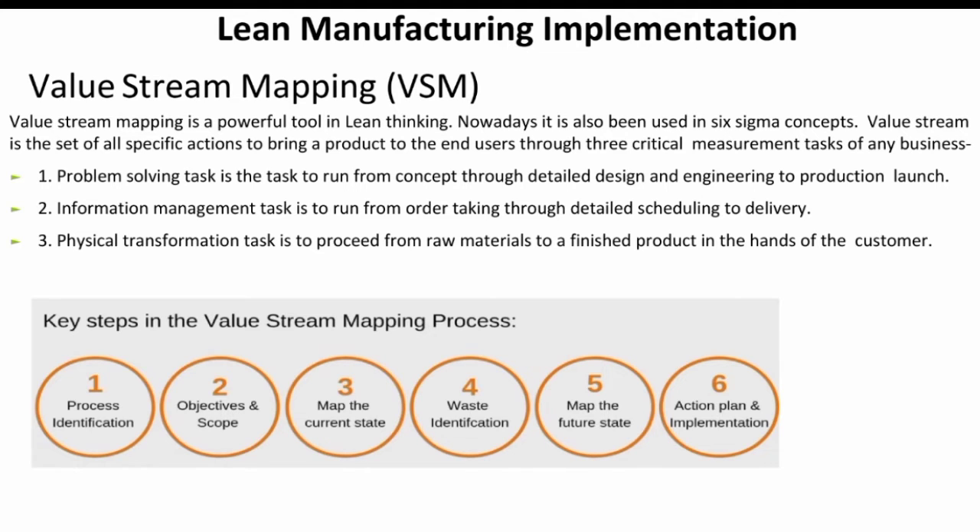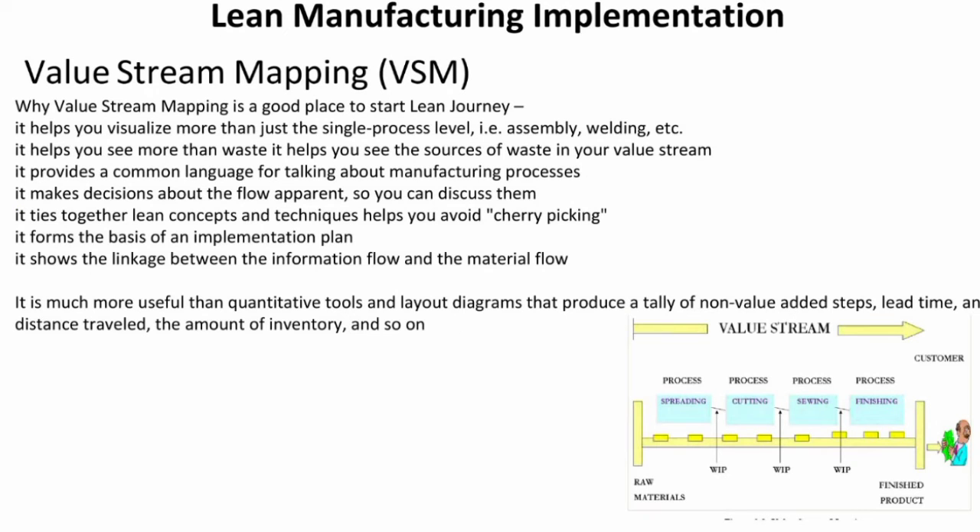I am going to complete this entire process. I will tell you why Value Stream Mapping is a good place to start the new journey. It helps to visualize more than just a single process or assembly. It helps to seize the waste and the source of waste. It provides a common language for talking about the manufacturing process.